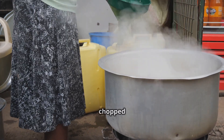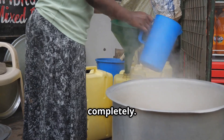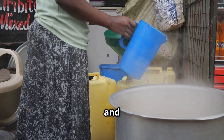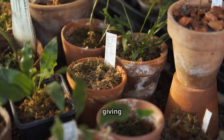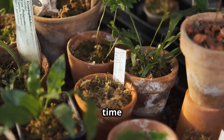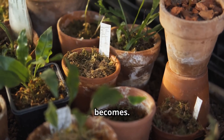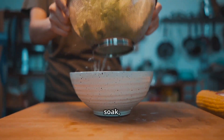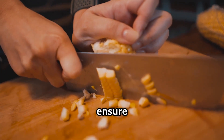Toss your chopped veggies into a large pot or container and add enough clean, fresh water to cover them completely. Cover the pot and let it steep overnight or even for a full 24 hours, giving those plant compounds plenty of time to work their magic. The longer it steeps, the more potent it becomes.